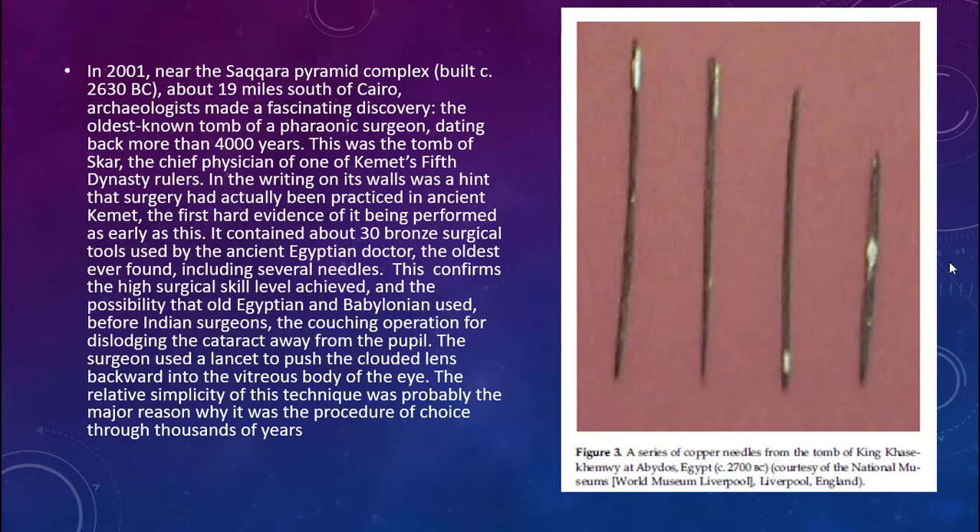The collection contained about 30 bronze surgical tools used by ancient Egyptian eye doctors, and it is the oldest ever found, including several needles. This confirms the high surgical skill achieved by ancient Egyptians and Babylonians, probably practiced before Indian surgeons. The couching operation involves dislodging the cataract away from the pupil. The surgeon would use a lancet to push the clouded lens backwards into the vitreous body of the eye. This relatively simple technique was able to restore vision, and that is probably why it was the procedure of choice for thousands of years.